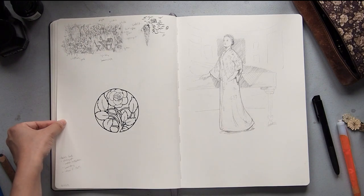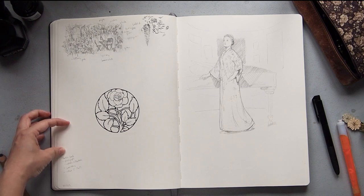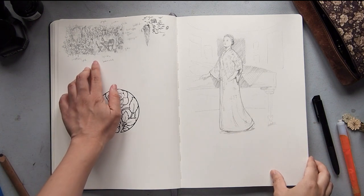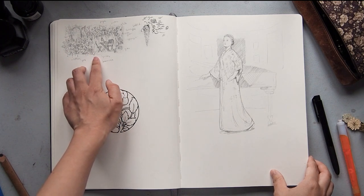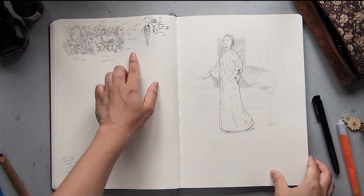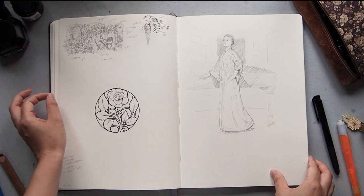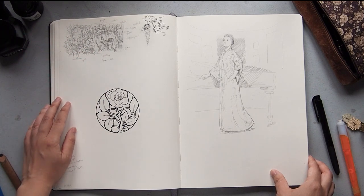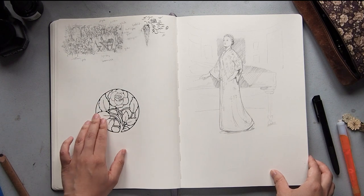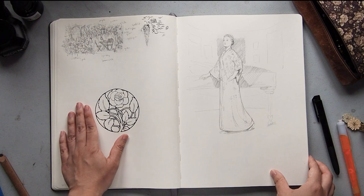Now we get into when I went overseas to London for two months of 2019. This was the sketch for the back of the Secret Garden card, and I was writing down the different colorways I wanted to use — I definitely wanted purples, pinks, greens, and whites, so I made sure those were all represented. This one was an Art Nouveau rose design.